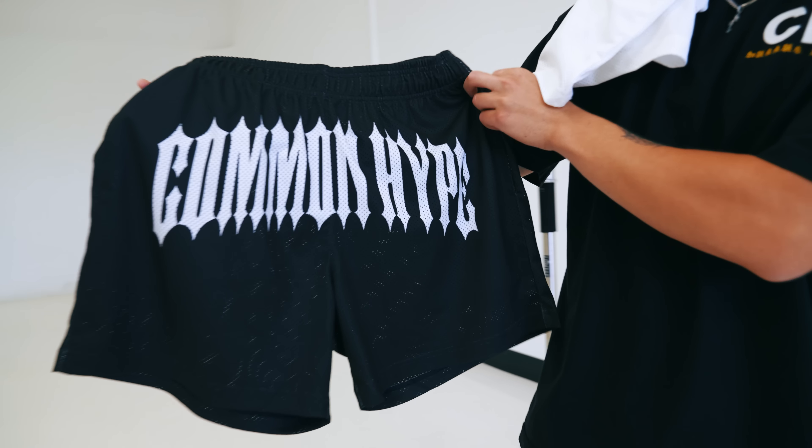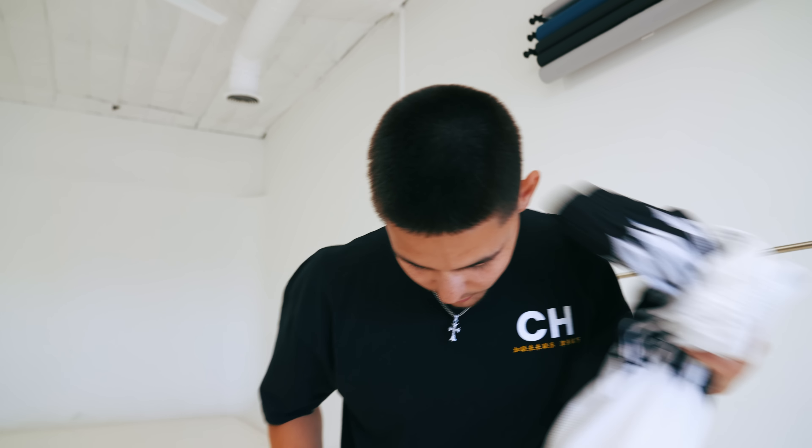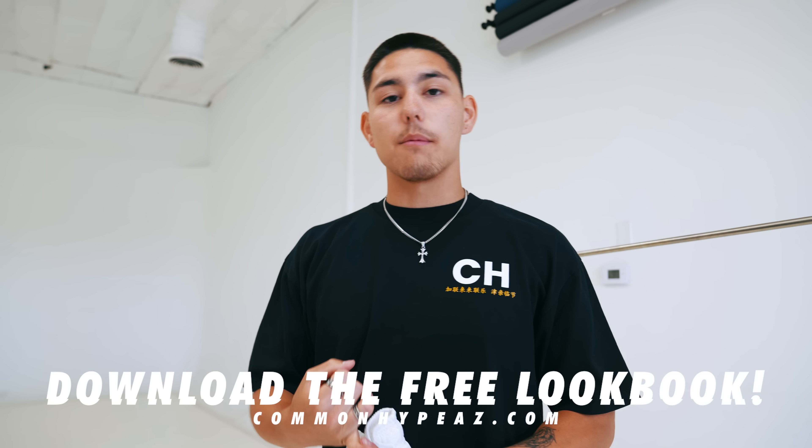Week four: we have the Common Hype Old English font, full front hit — available in black and in white, both hit really hard. And one more: the Koi Fish 2.0 — the 'Blue Dot Koi' — with a hit on the right thigh and a blue CH on the left thigh. That wraps up collection two. You guys can go straight to commonhypeaz.com and download the lookbook for free — it'll go straight to your email. The first drop is July 15th, this upcoming Friday.